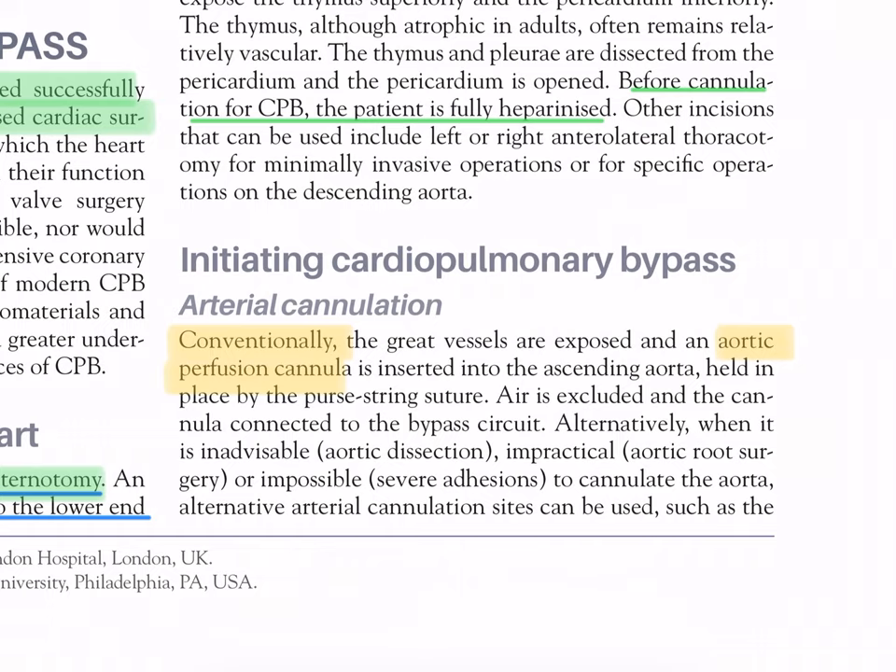Initiating cardiopulmonary bypass - arterial cannulation: conventionally, the great vessels are exposed and an aortic perfusion cannula is inserted into the ascending aorta, held in place by a purse-string suture. Air is excluded and the cannula connected to the bypass circuit. Alternatively, when it is inadvisable due to aortic dissection, impractical for aortic root surgery, or impossible due to severe adhesions, alternative arterial cannulation sites can be used.